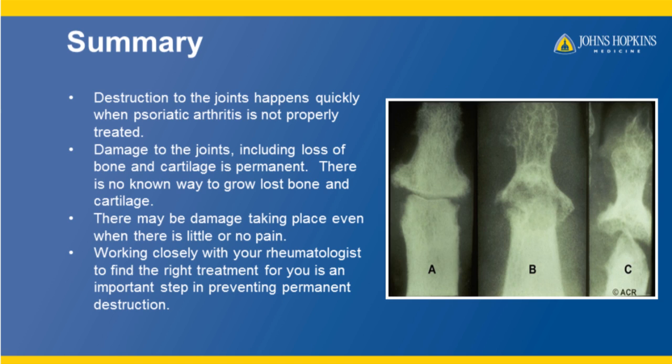In summary, destruction to the joints happens when psoriatic arthritis is not properly treated. Damage to the joints including loss of bone and cartilage is permanent. There is no known way to restore bone and cartilage. There may be damage even when you're feeling little or no pain. Work closely with your rheumatologist to find the right treatment for you and to continue monitoring your disease. Thank you.